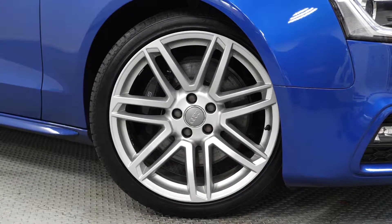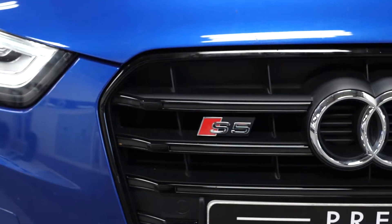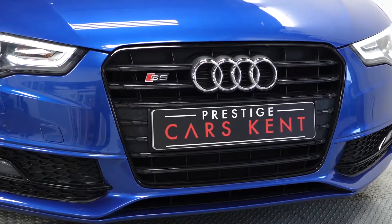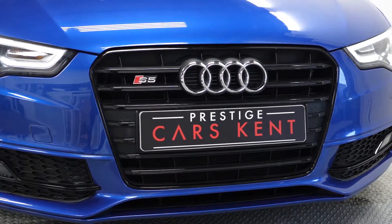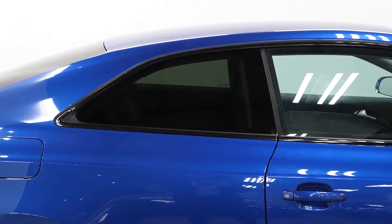This S5 Black Edition is finished in scuba blue. You've got the 19 inch parallel spoke design alloy wheels with the S Sport suspension. You've got the black styling package as part of the Black Edition inclusions, that gets you the gloss black trim on the fog light surrounds, the front grille, the window cappings and strips, and the roof trim, as well as privacy glass.